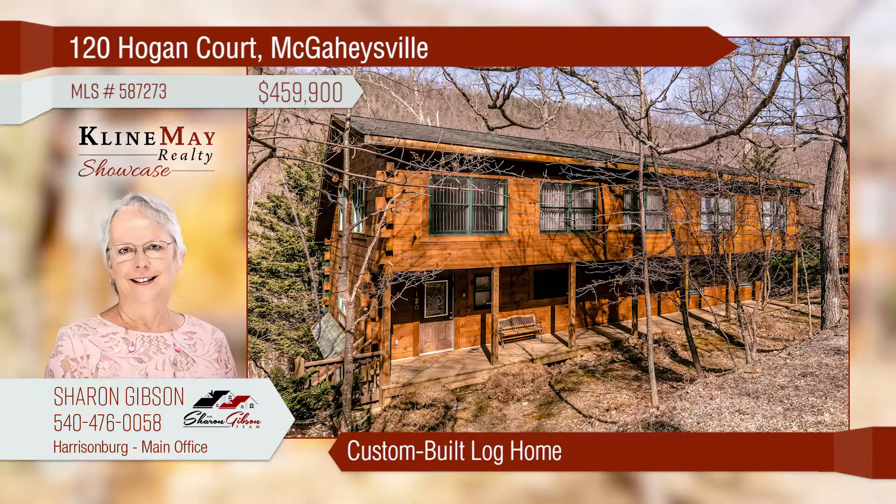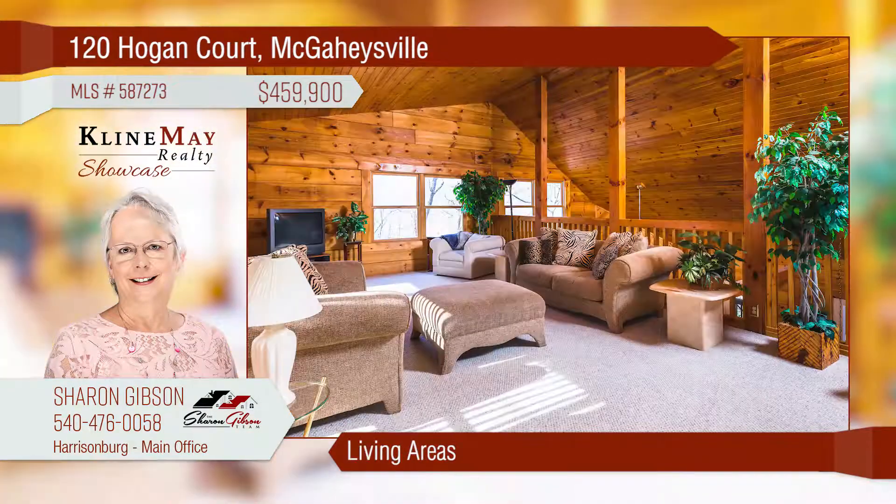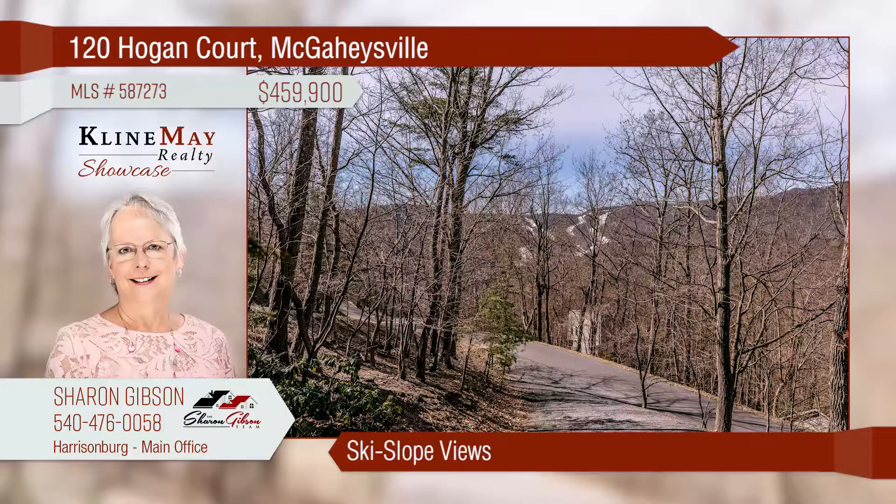This is a custom-built triple tongue-and-groove log home offering four bedrooms and three and a half bathrooms. The home offers an open concept with a spacious great room open to the dining room and kitchen. This home offers ski slope views and is close to all amenities. Call Sharon Gibson for more information.